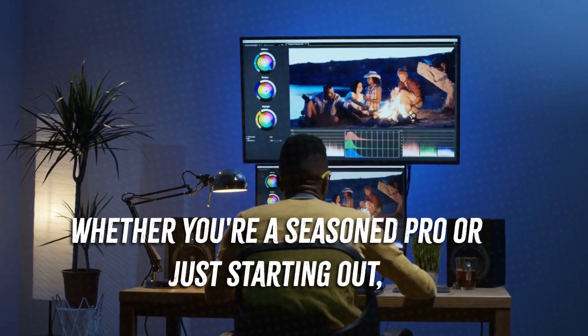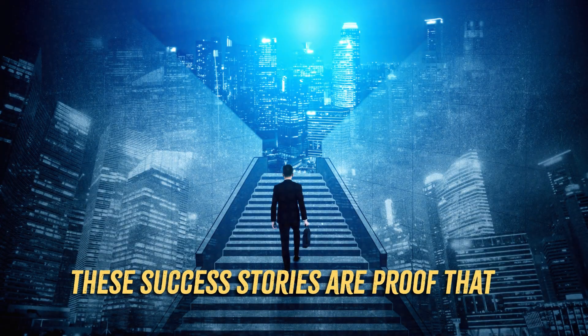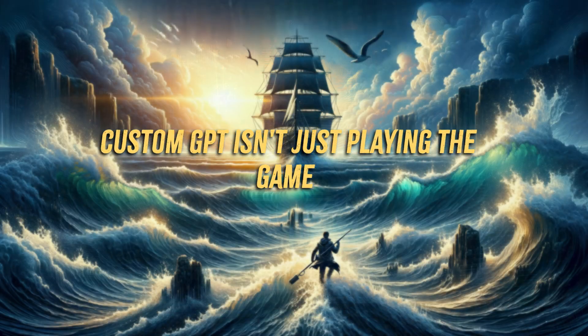Whether you're a seasoned pro or just starting out, Custom GPT elevates your video projects to new heights. These success stories are proof that Custom GPT isn't just playing the game — it's changing it.